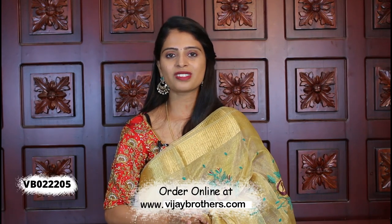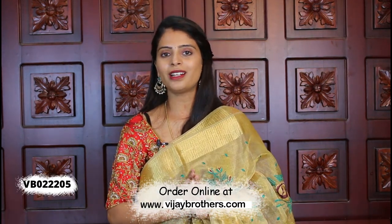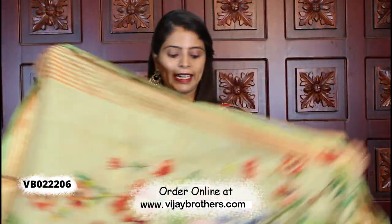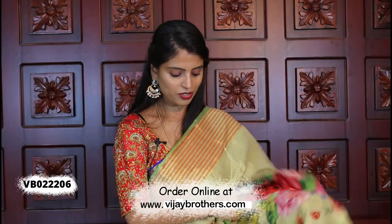The borders repeat on the blouse as well. The price is ₹4680, because it is a very pure quality handloom.